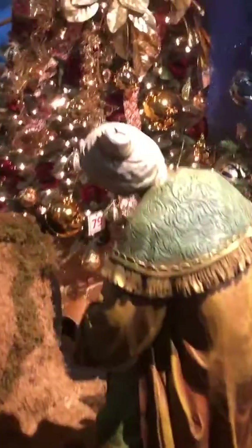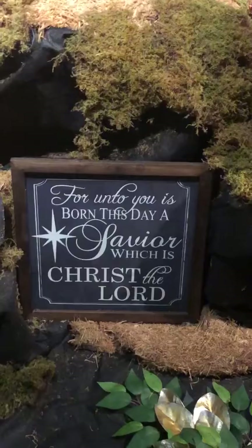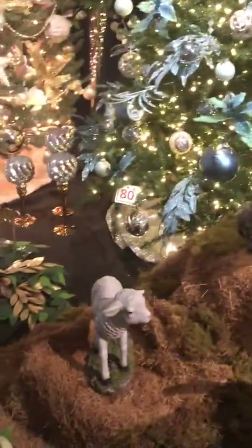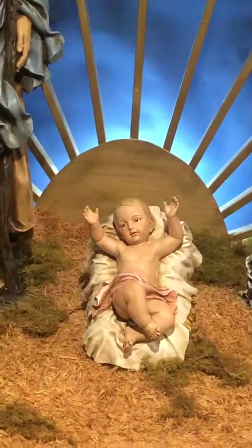There's a camel. Pretty nice stuff here. Pause this if you want to read this one. Nice. Let's see what it looks like — there's some other stuff here, including the baby Jesus. There he is. Amen.